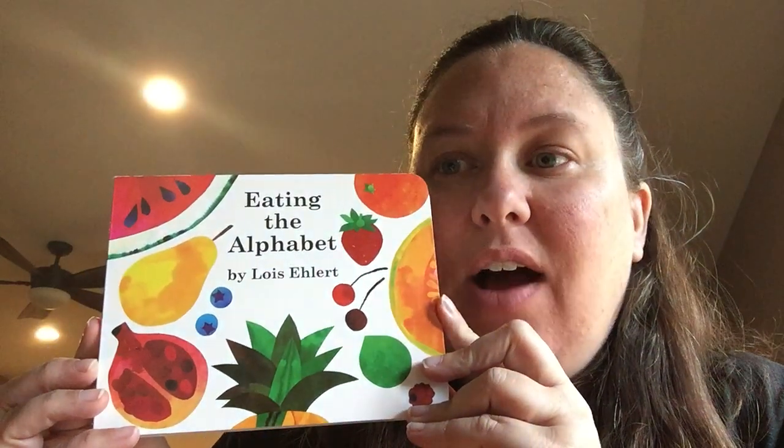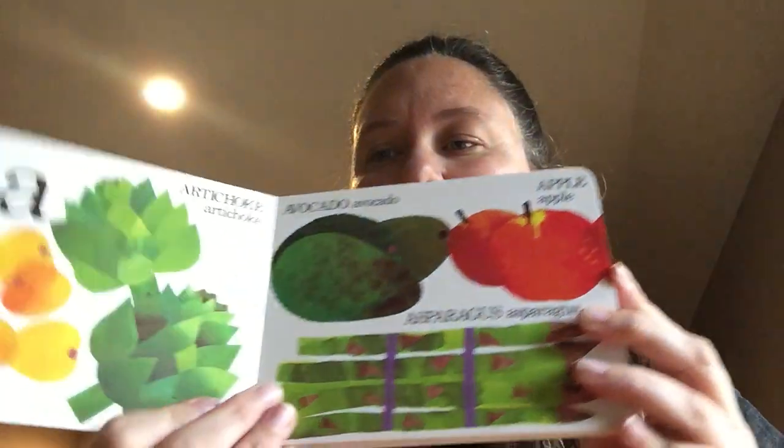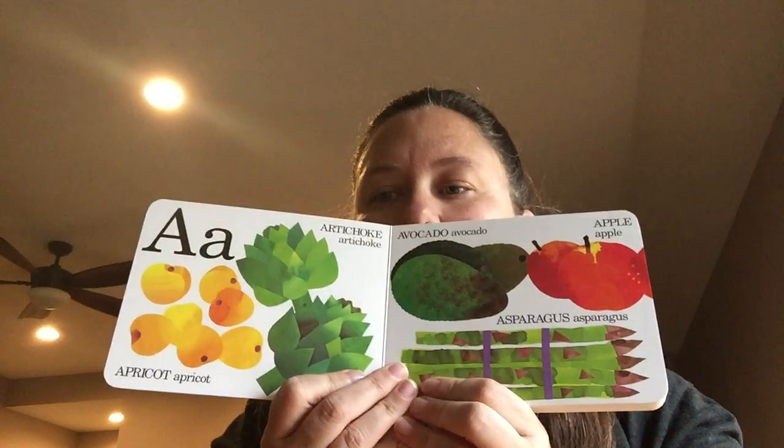That's right, we're talking about healthy bodies. I have another story today to help us learn a little bit about how to stay healthy. This book is called Eating the Alphabet by Lois Ehlert. It's going to tell us about some healthy foods that we can eat to keep our bodies fueled and happy.